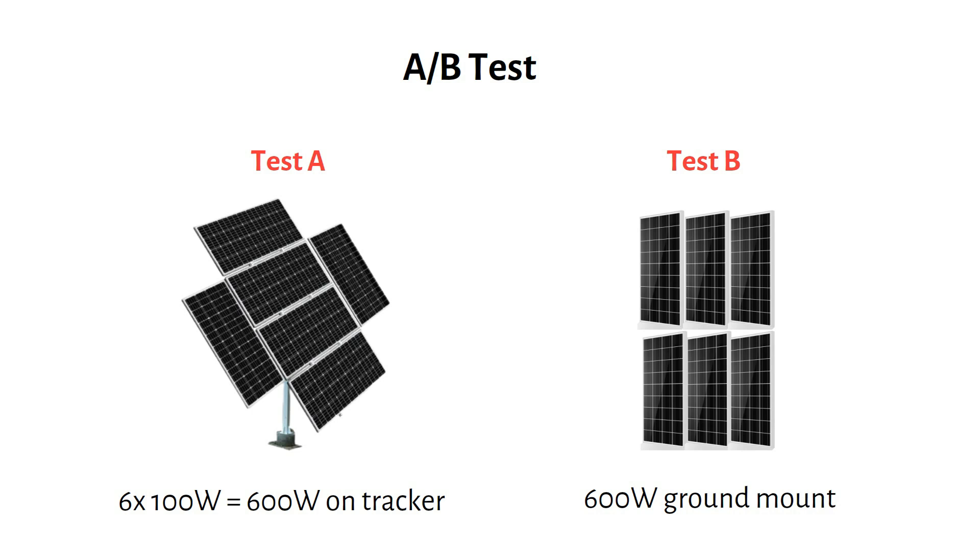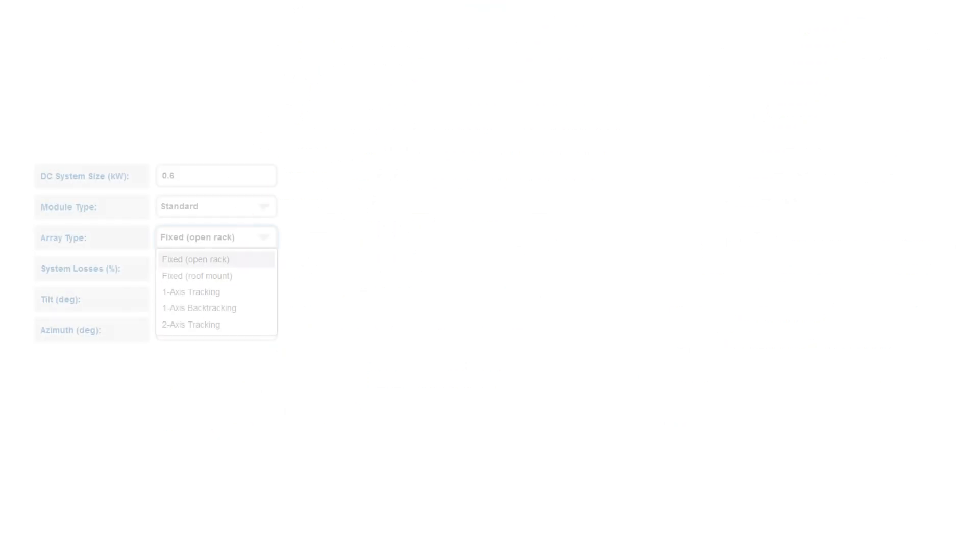Since we're off the grid, I'll optimize the angle for the ground mount for winter, which represents the worst-case scenario due to the low sun angle. Let's head over to PVWATTS — this is a solar simulation tool, free to use, based on local weather reports.